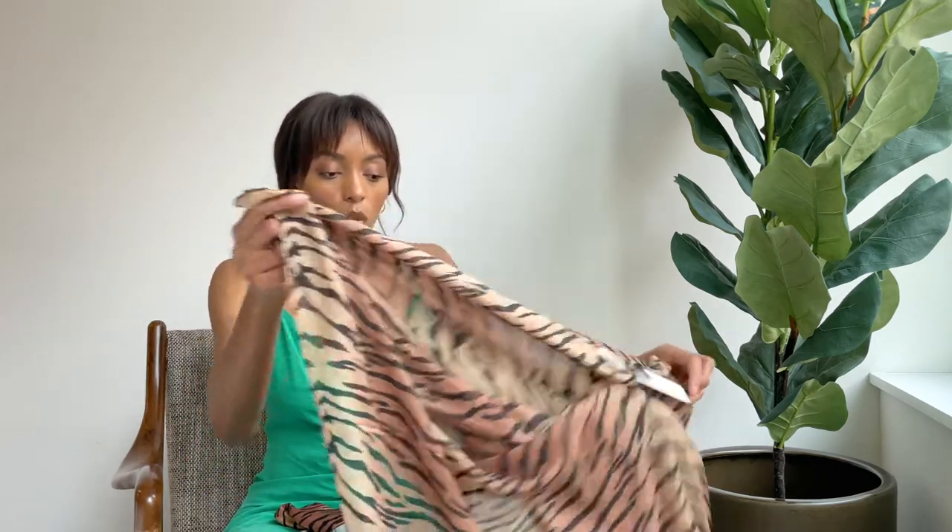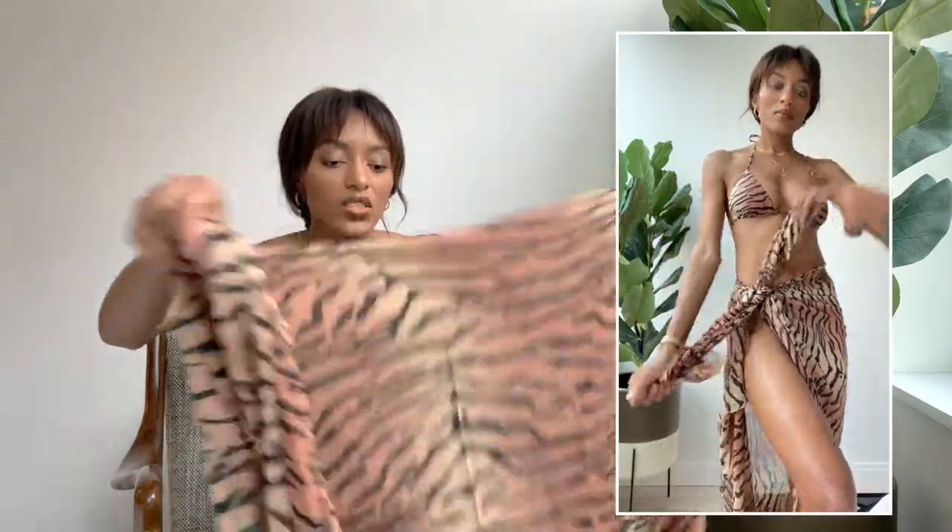I'm wearing a size extra small in the bottom and a size small in the top. I generally go for a small in my bikini tops because of my bust — my bust is a little bigger compared to the bottom — so I go a size bigger in the top and extra small in the bottom. It also comes with a matching pareo that Vitamin A sent me, which is perfect for the beach. You just tie it around your waist and it acts as a cover-up. I absolutely love it and cannot wait to wear this one.